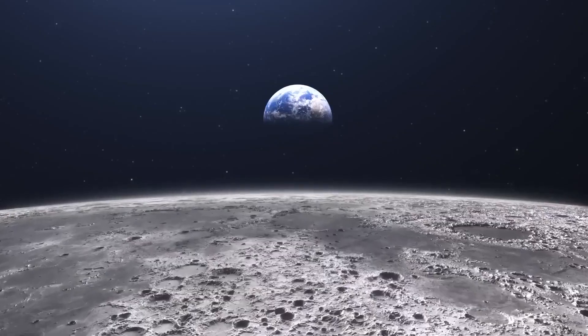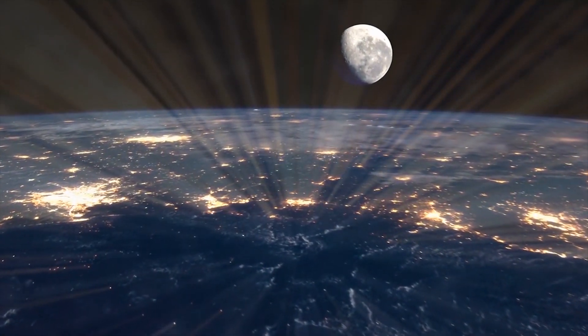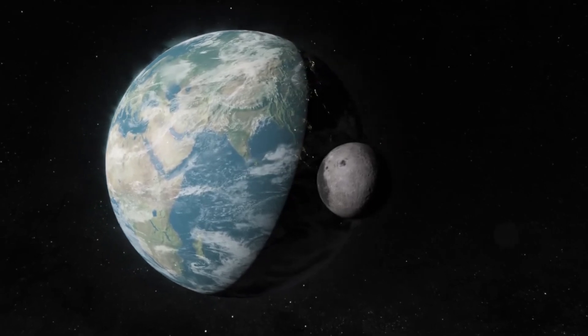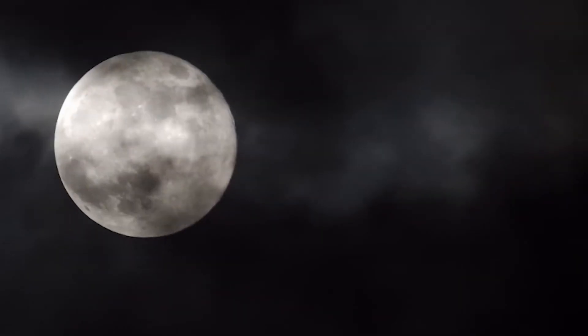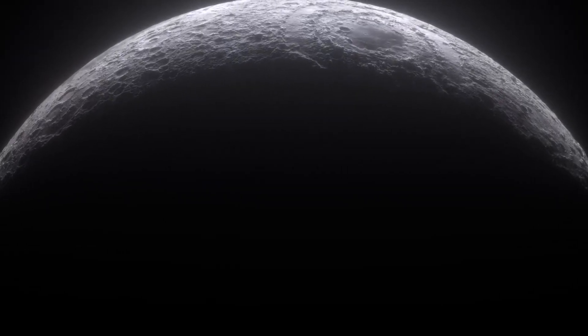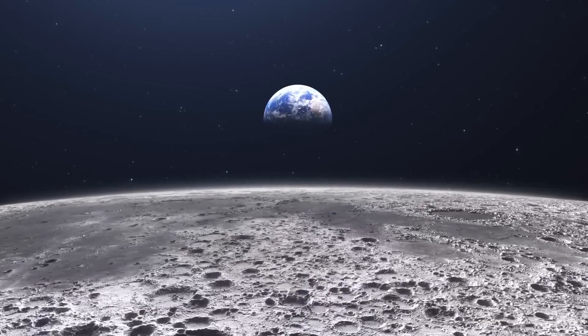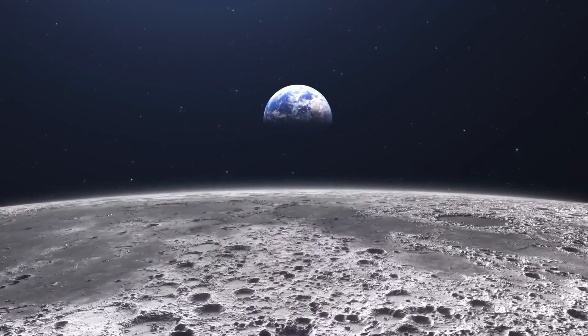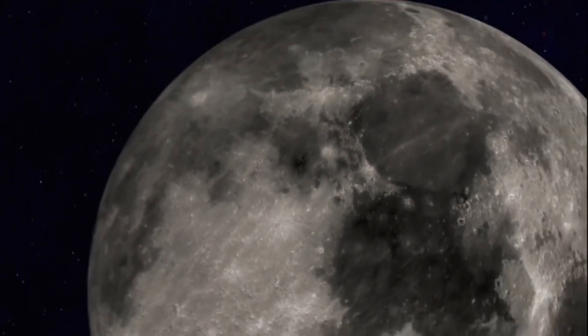Another misconception: there is not actually a dark side of the Moon — at least not one that is permanently dark. The Moon is tidally locked to the Earth, meaning the Moon takes the same amount of time to make one full spin on its axis as it does to revolve around the Earth. That means every side of the Moon gets sunlight at some point — every side gets lit every month.